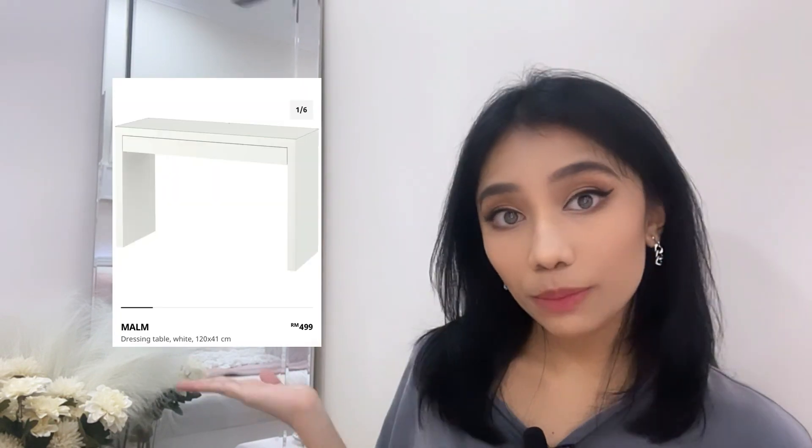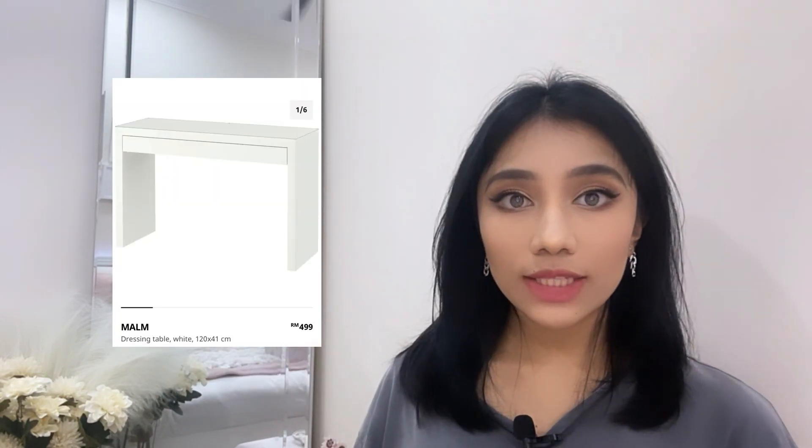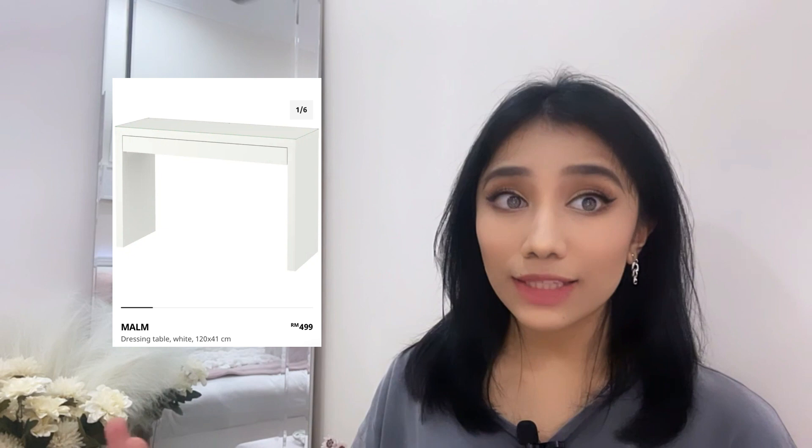If you guys want a similar table, you can check IKEA — the picture is right here and it looks like the same table. On top of it they put glass, and the price is RM499. Keep in mind that IKEA's shipping fees are pretty expensive for heavy items.